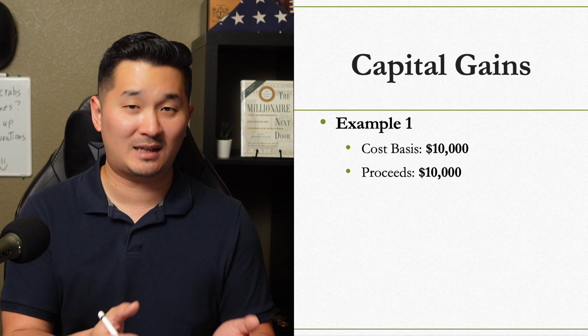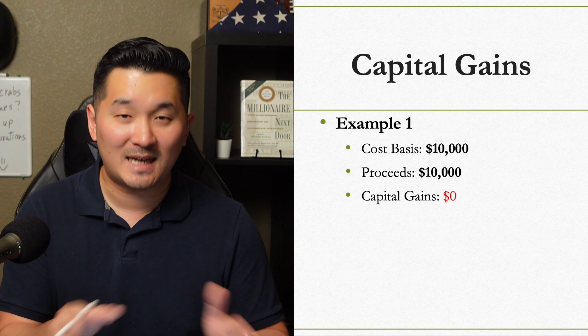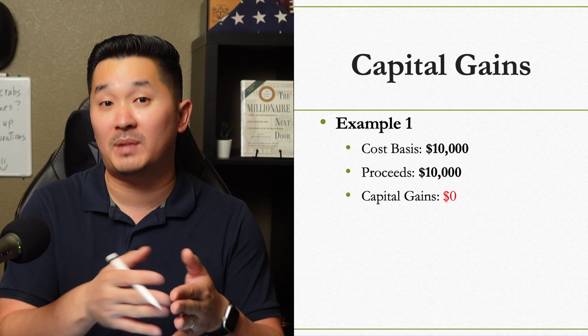So if you bought $10,000 worth of Tesla stock and you sold it for $10,000, then you don't pay any taxes on the sale because you didn't make any profit on it.